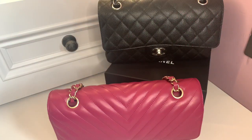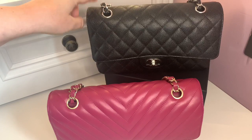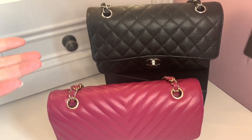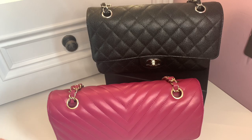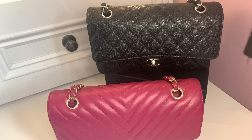There used to be a price difference between the two leathers — lambskin used to be more expensive and caviar was the slightly cheaper option. But Chanel, being the business brand that it is, caught on to how popular caviar leather is. Now the prices have equalized, and it's the same price whether you buy the bag in caviar or lambskin.